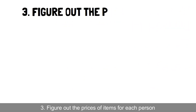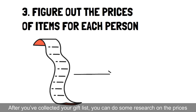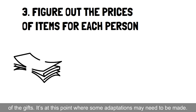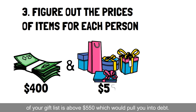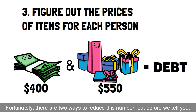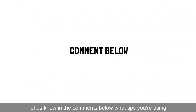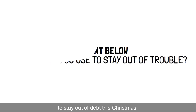3. Figure out the prices of items for each person. After you've collected your gift list, you can do some research on the prices of the gifts. It's at this point where some adaptations may need to be made. For instance, you may only have $400 to spend on gifts, but the total of your gift list is above $550, which would pull you into debt. Fortunately, there are two ways to reduce this number. Let us know in the comments below what tips you're using to stay out of debt this Christmas.